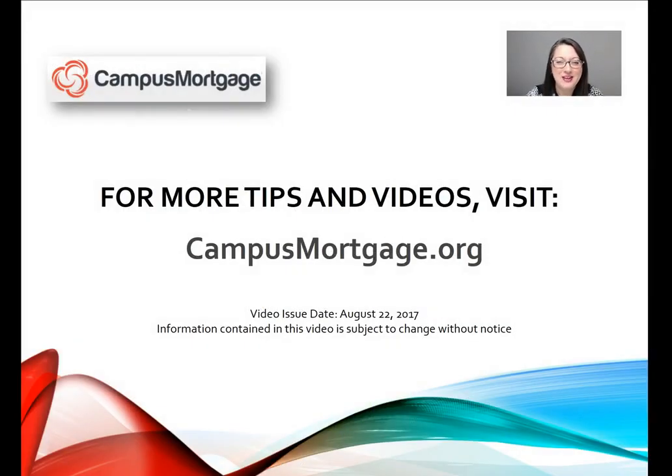That concludes part one of this two-part video series. Thanks so much for watching. For more tips and videos please visit campusmortgage.org and look for their weekly mortgage video tips designed for all mortgage professionals including underwriters, loan officers, processors, closers, and post closers. Have a great day — we'll see you next time.